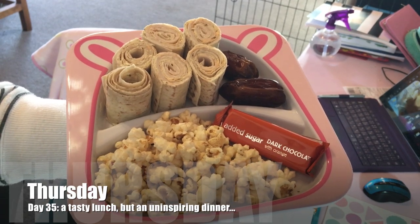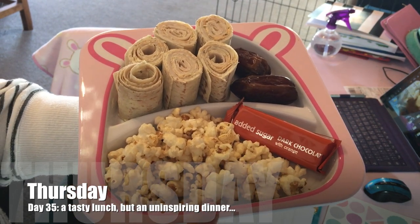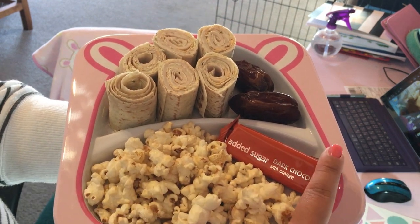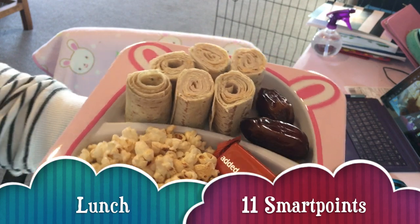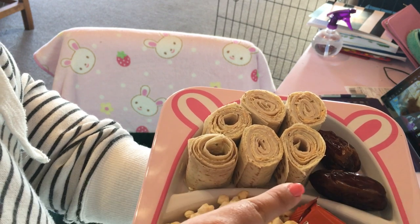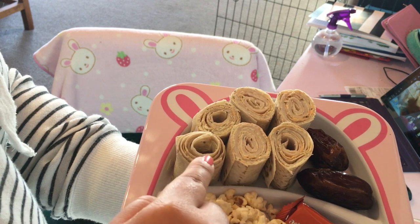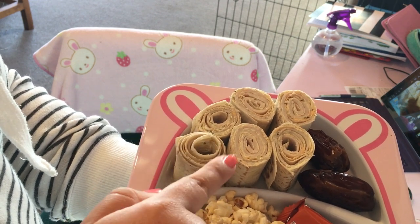Today's lunch is a snack plate. I have a serve of kettle salted caramel popcorn for two points, an orange dark chocolate Coles bar for three points, two dates for zero points, and then there are two mountain wraps with turkey, peronese, and cream cheese — I want to say eight or nine points for those.